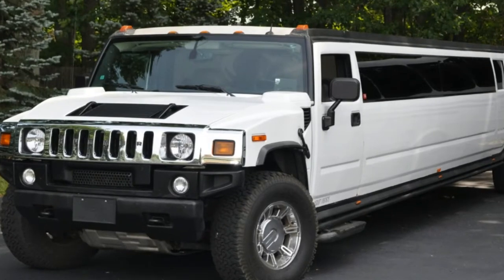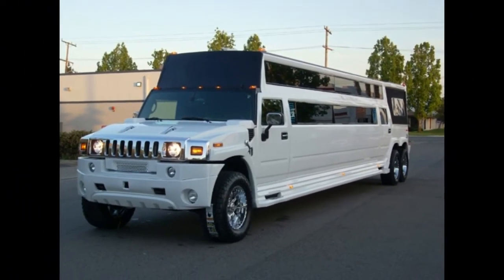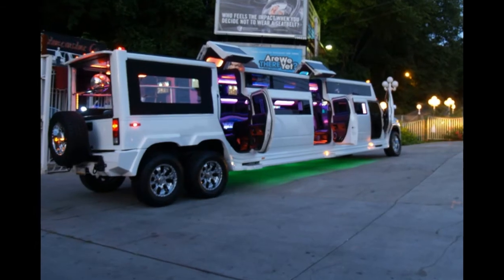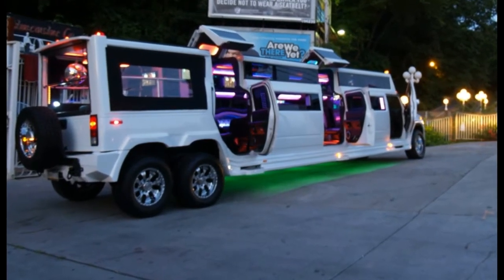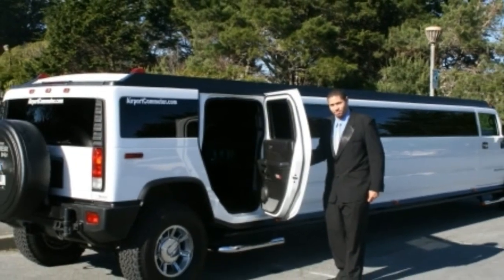Limousines are a great choice for a celebratory night on the town, allowing participants to enjoy the evening without worrying about driving. They are perfect for anniversaries, birthdays, and bachelor or bachelorette parties.